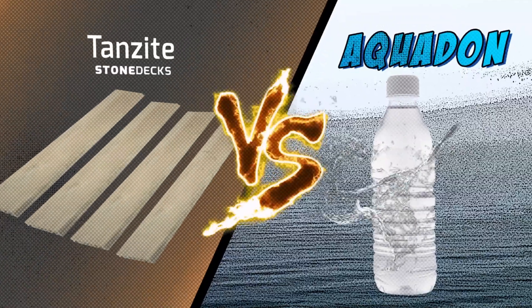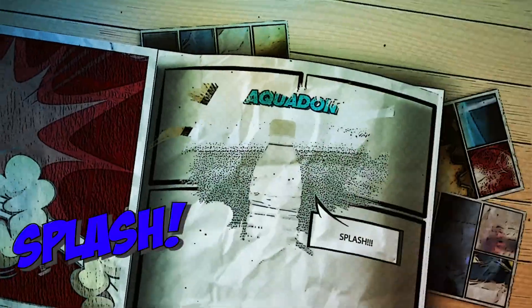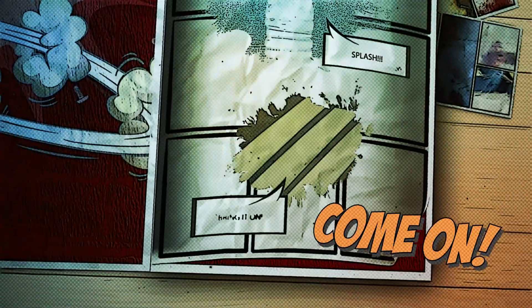In a watery showdown, will Aquadon make a splash or will Tanzite keep its cool? Are we ready? Three, two, one, fight!